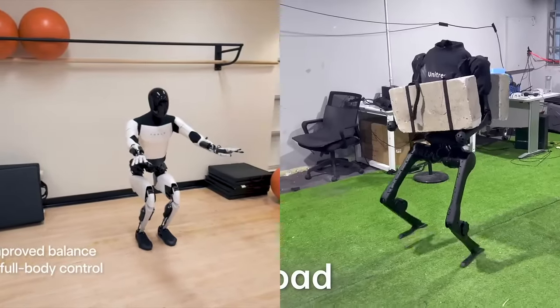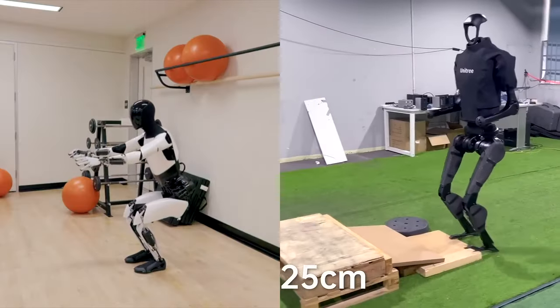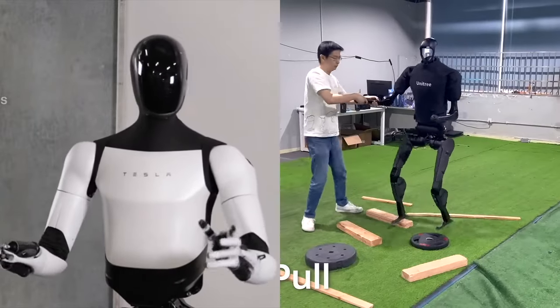Tesla Optimus Gen 2 boasts a walking speed of 0.6 meters per second, significantly slower compared to the Unitree H1 Evolution V3.0. Features and capabilities: